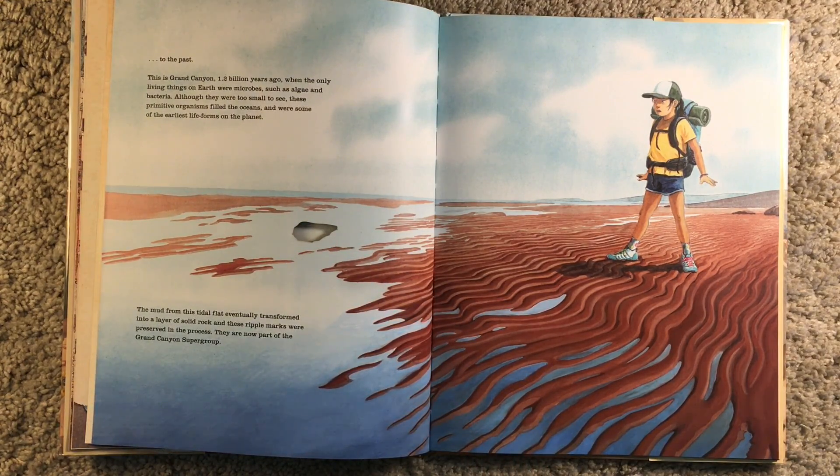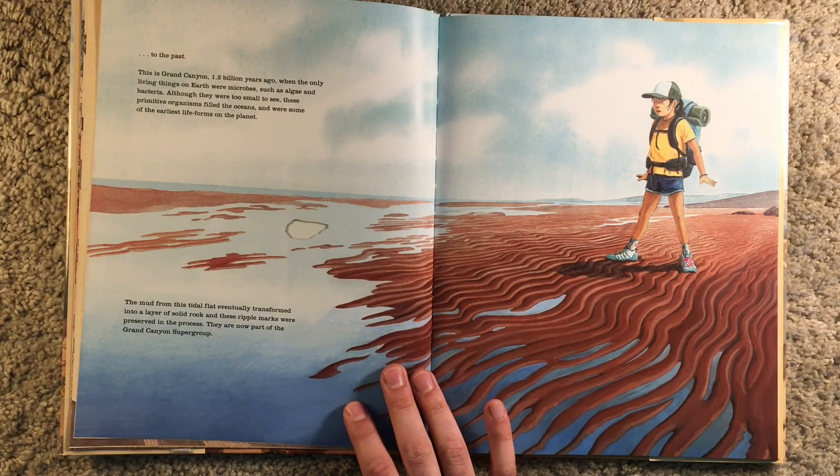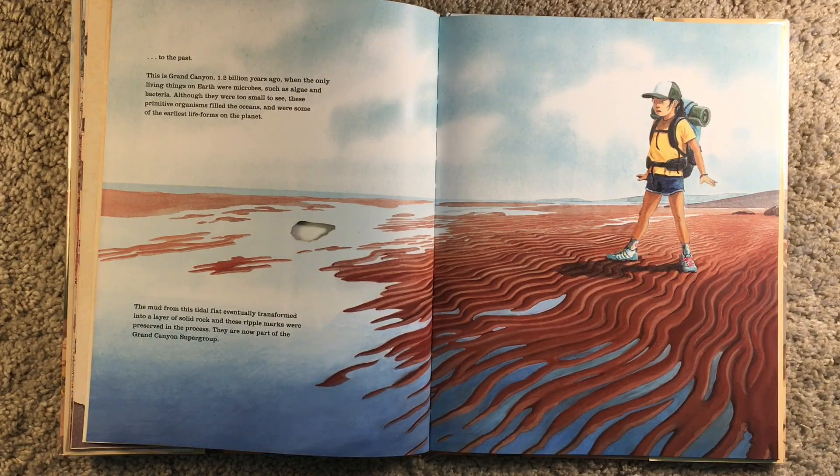This is Grand Canyon 1.2 billion years ago, when the only living things on Earth were microbes, such as algae and bacteria — very, very, very small things. Although they were too small to see, these primitive organisms filled the oceans and were some of the earliest forms of life on this planet. The mud from this tidal flat eventually transformed into a layer of solid rock, and these ripple marks were preserved in the process. They are now part of the Grand Canyon Supergroup.